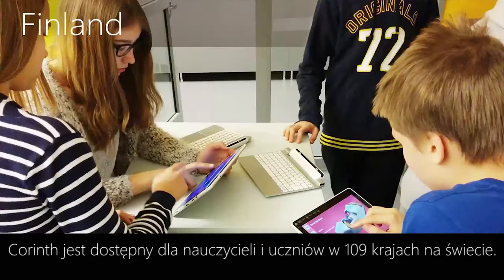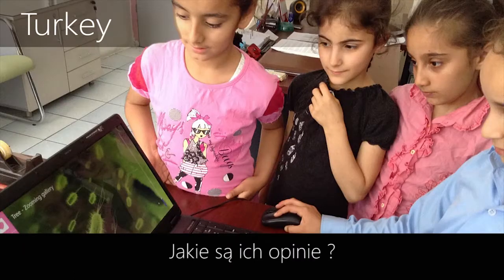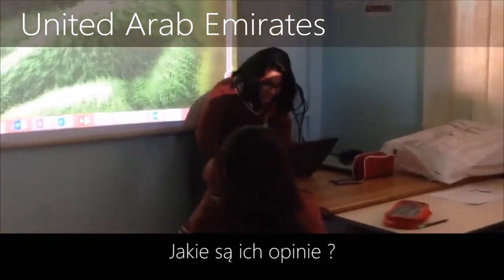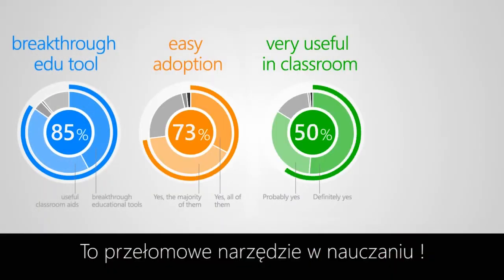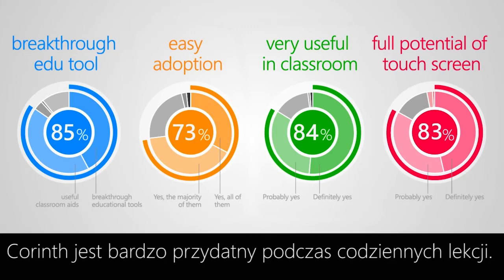KORINTH is helping teachers and students in 109 countries. What do they say? It's a breakthrough educational tool. Thanks to the friendly design, schools find it very useful for everyday classroom preparation.